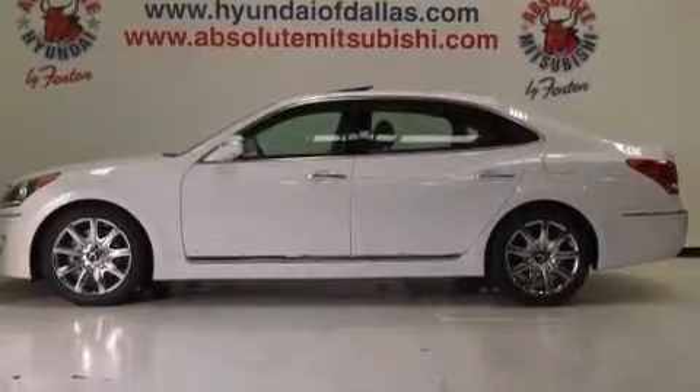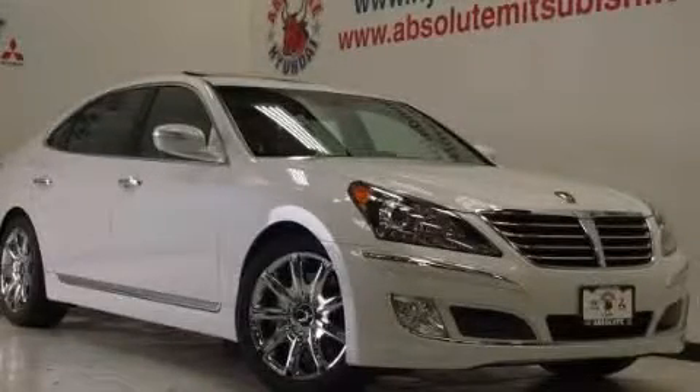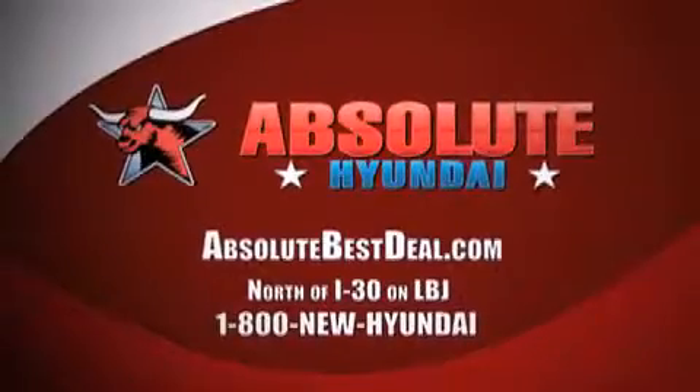This vehicle won't last long at this price. Call and arrange a test drive now. All new Hyundais come with America's best 10-year, 100,000-mile warranty. Absolute Hyundai, north of I-30 on LBJ in Mesquite.